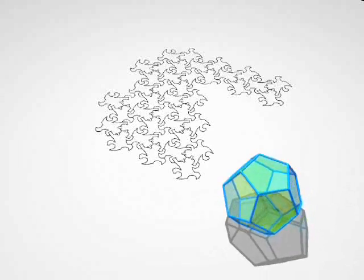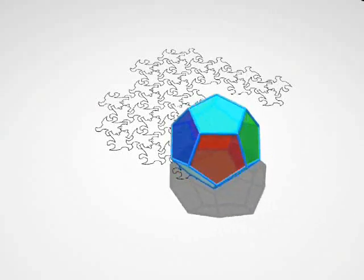Can you count them all? Finally, here's a little geometric jewel — the dodecahedron.